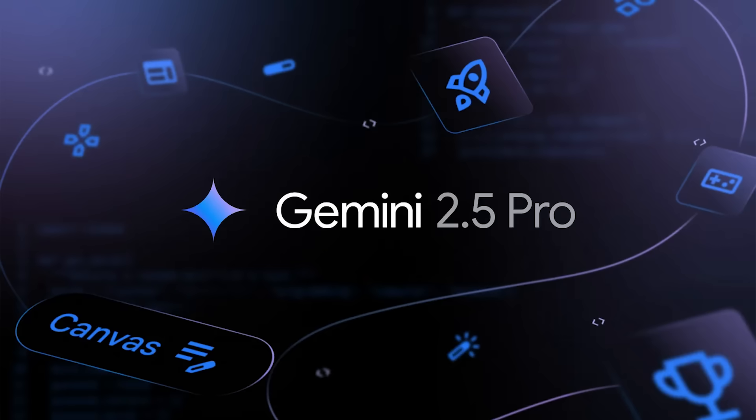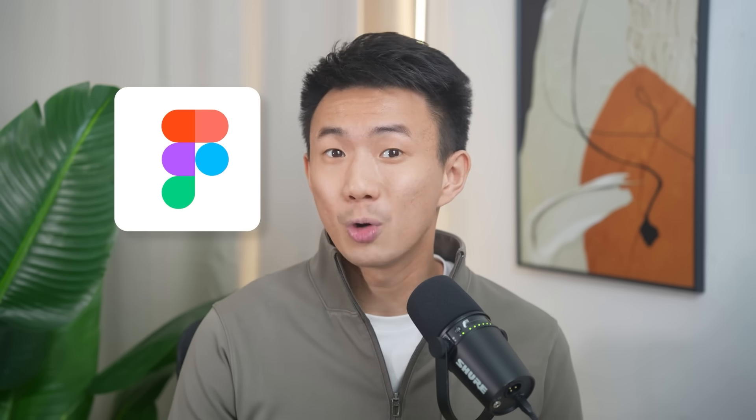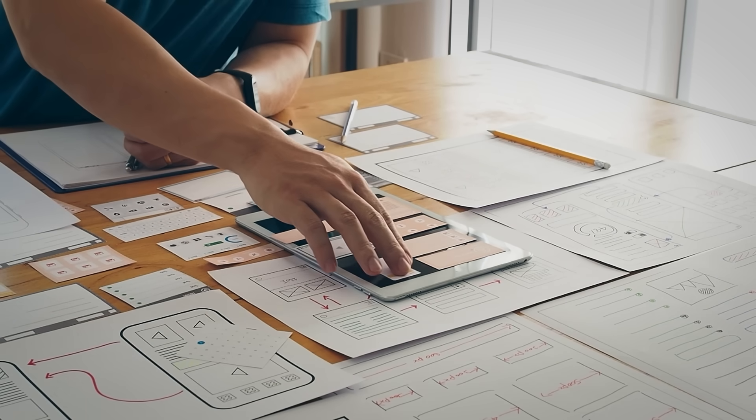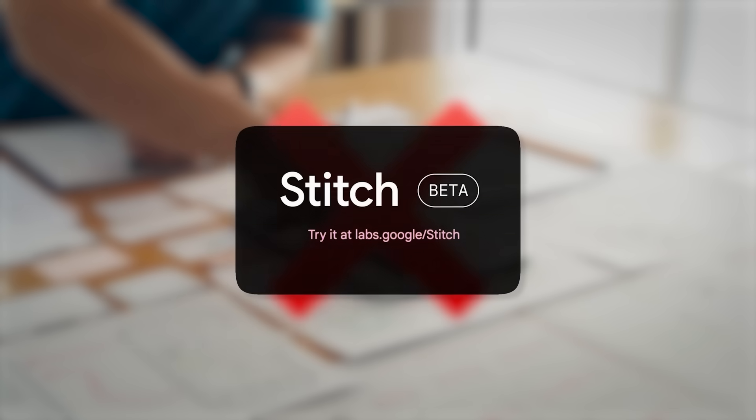Now it runs on Google's top-tier AI model, Gemini 2.5 Pro Experimental, making it far more powerful and much easier to use. If you have ever designed in Figma, it's great for UI, but turning those designs into real apps still takes time. And Google Stitch removes that step completely.